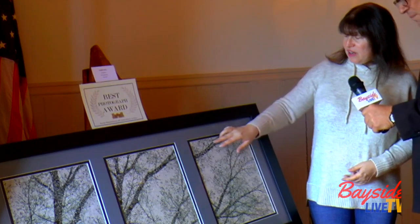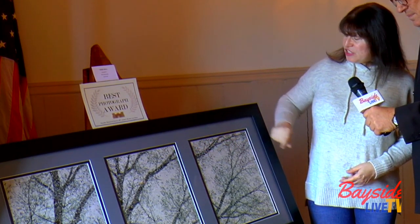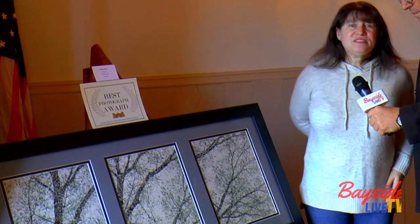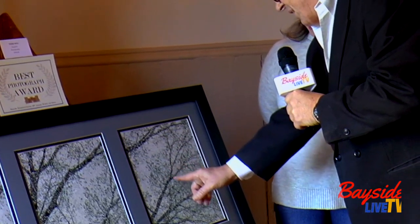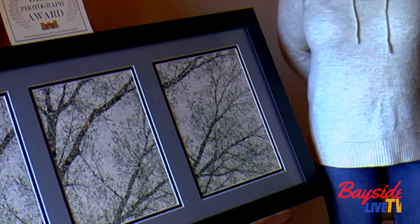This part of this branch continues, so it's three separate photographs. Though they all blend in really nicely. Love the texture — you can see the water drops here and these things dripping here. It gives it a really lovely texture.